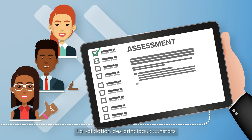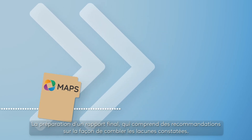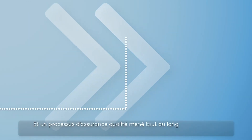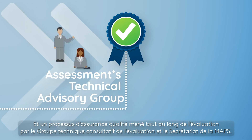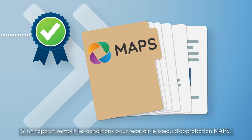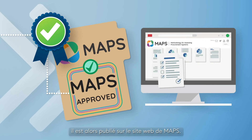The validation of the main findings, the preparation of a final report which includes recommendations on how to address the gaps found, and a quality assurance process conducted throughout the assessment by the Assessments Technical Advisory Group and the MAPS Secretariat. If a report fulfills the conditions for receiving the MAPS seal of approval, it is then published on the MAPS website.